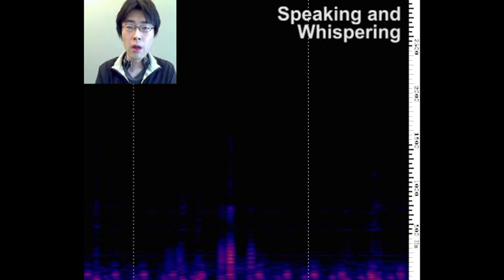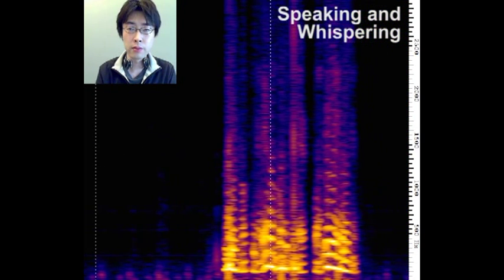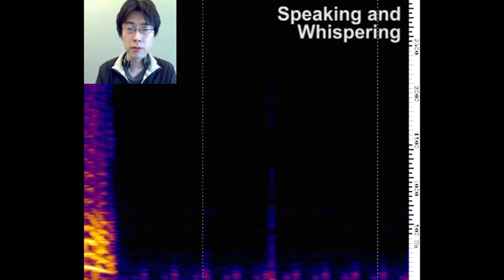When the user is speaking, we can see clear harmonics in the sound, which we do not see in the sounds caused by eating and drinking. When the user is whispering, the sound intensity decreases and the harmonics disappear, because whispering does not contain voiced sounds.